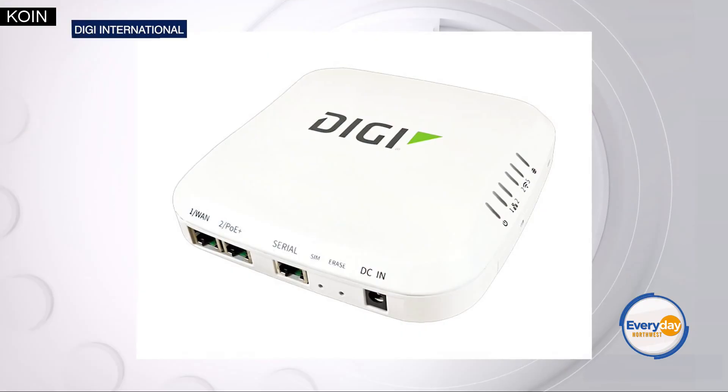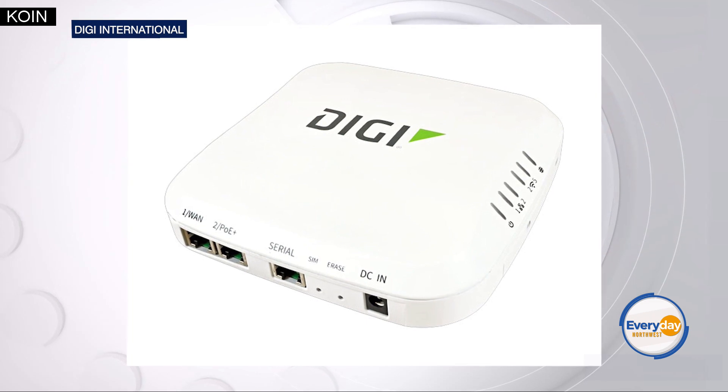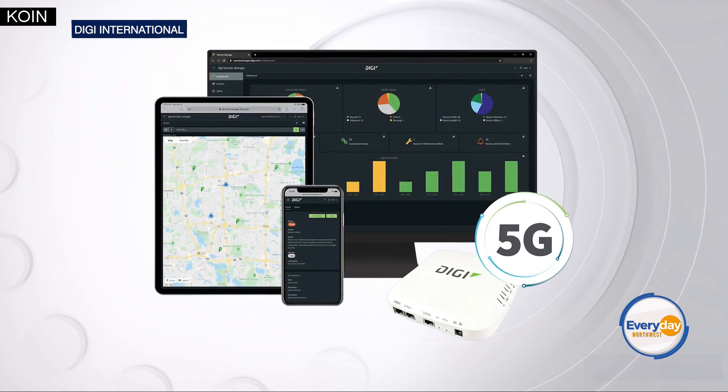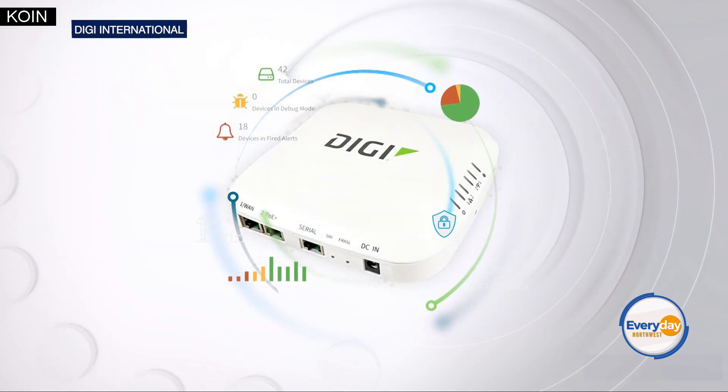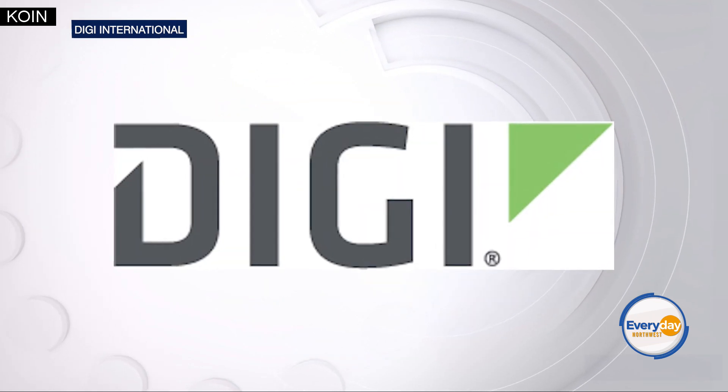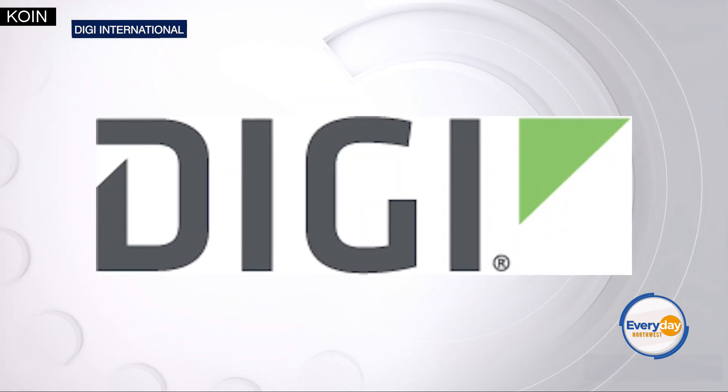The first one is really around passwords. When you add a new smart device to your home network, you want to change the default username and password — this could be on your Wi-Fi router, your Google Nest device, whatever it might be. The second one is to use a unique strong password with 12 characters or more. You don't want to use the same password that you're using on Facebook or Twitter on all of your smart home appliances.